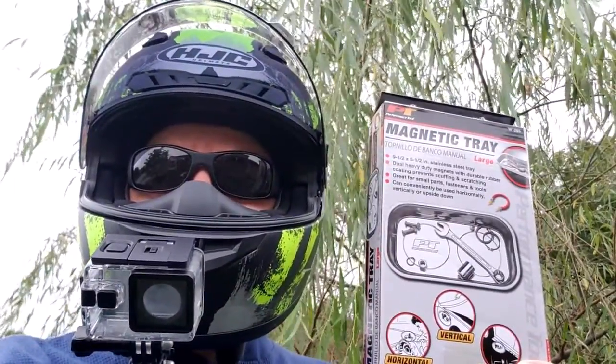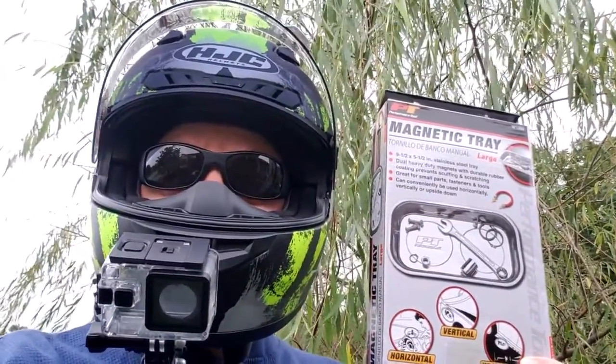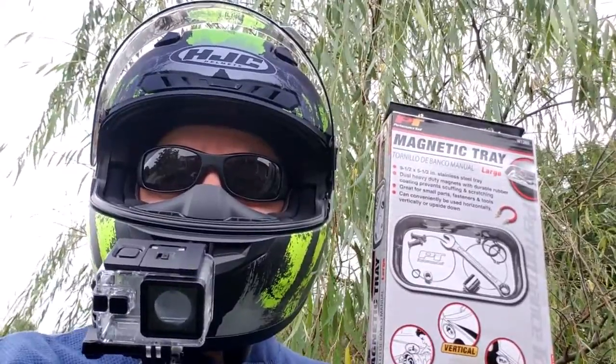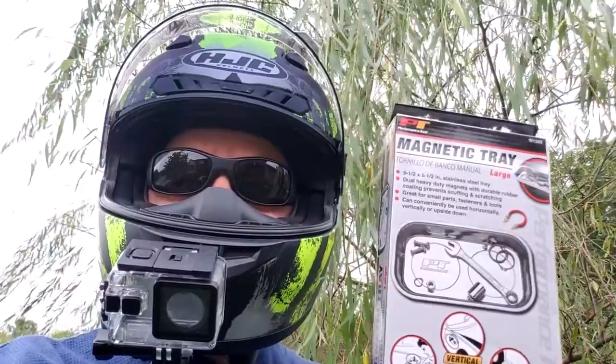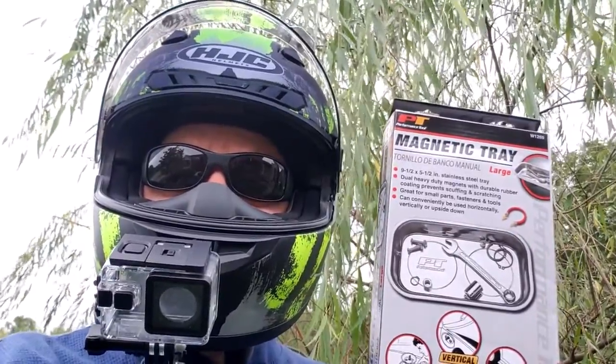Well, it's been raining on one of my only days off here in Kentucky, but it looks like it's starting to clear up. So we may just take a ride right after we give away this chrome magnetic parts tray.